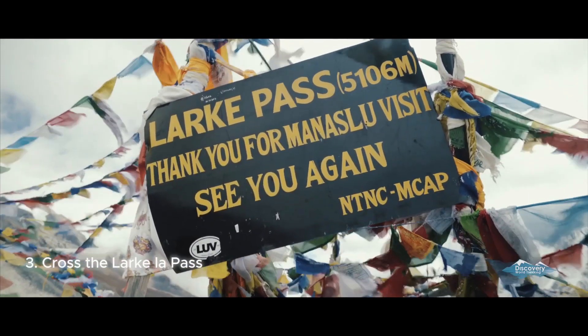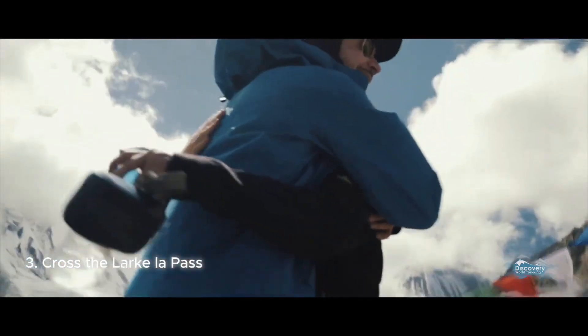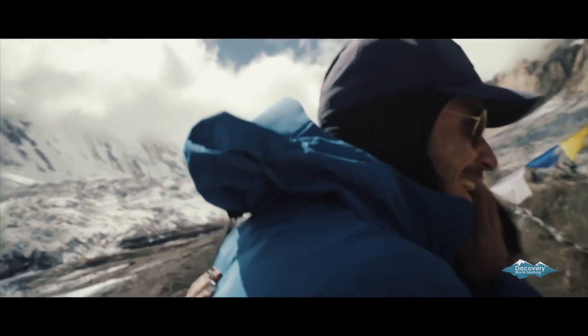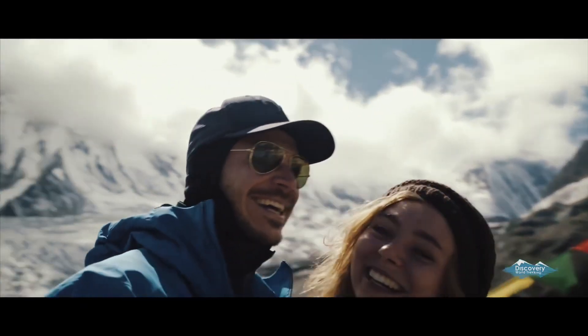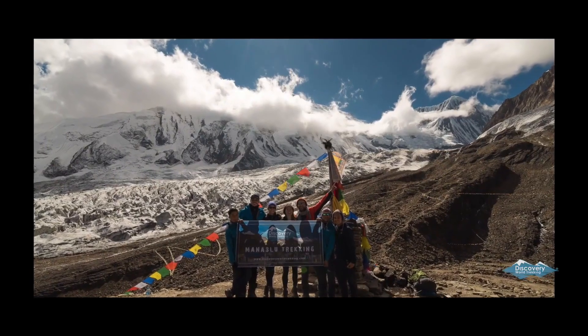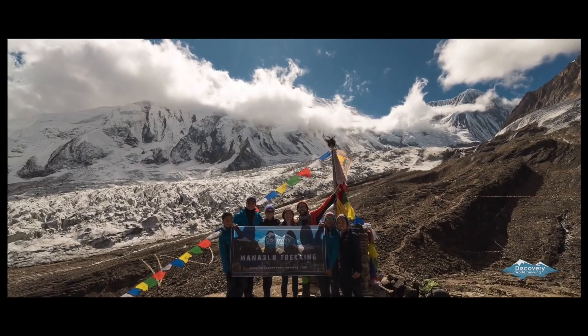Cross the Larkya La Pass. No trek on the Manaslu Circuit is complete without crossing the Larkya La Pass. Standing at 5,160 meters, this challenging pass rewards you with stunning panoramas of the surrounding peaks. It's the ultimate test of endurance, but the views make it all worthwhile.